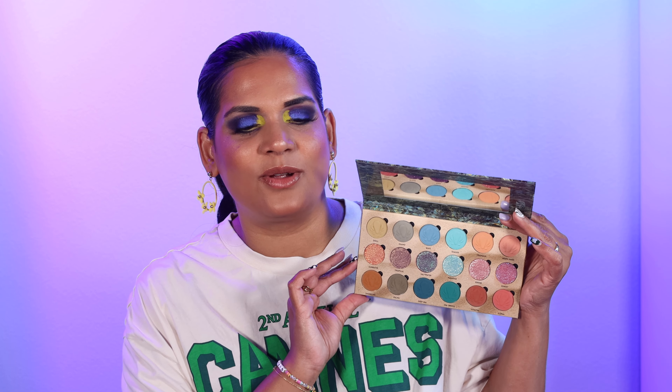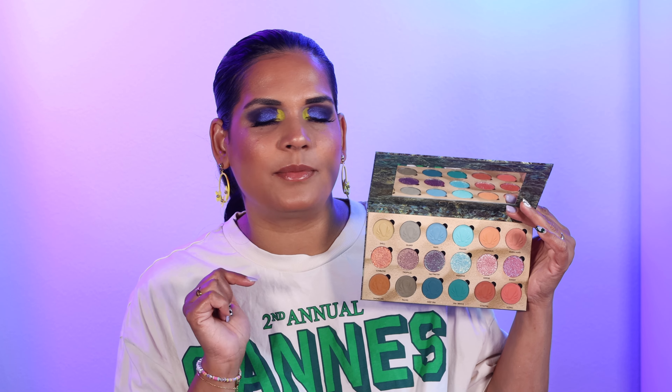It's super pretty — a neutral palette with a pop of blue and the shimmers are exquisite. I had a lot of fun creating a look with it and I want to create some more. It's available now, and I always list everything I talk about in a pinned comment, so go ahead and check that out.